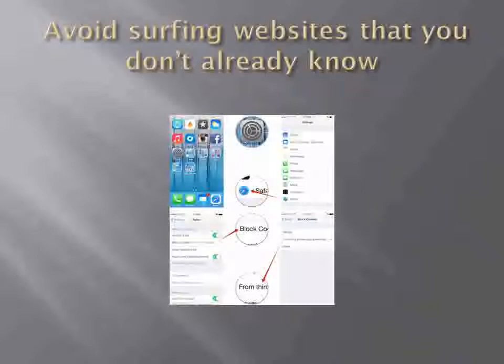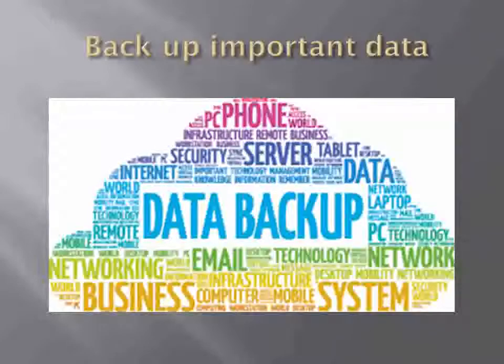Backup important data. We have seen final papers vanish, hard drives crash, and files become corrupt. If you have important information that you cannot afford to lose, back it up. We recommend that you store this information securely, and even store extra copies at another location.